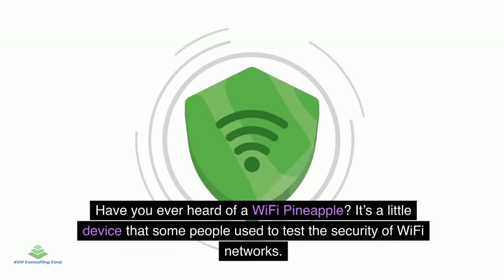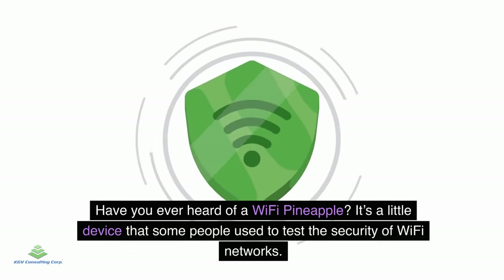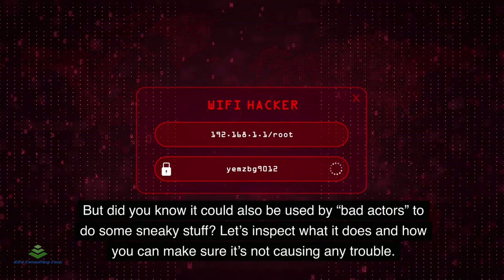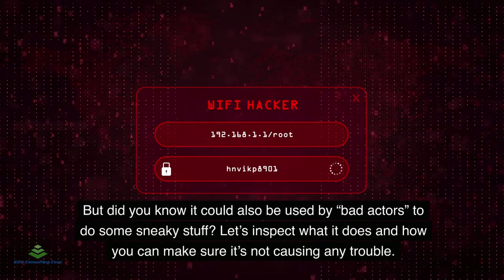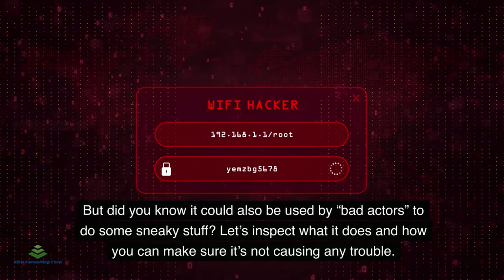Have you ever heard of a Wi-Fi pineapple? It's a little device that some people use to test the security of Wi-Fi networks. But did you know it could also be used by bad actors to do some sneaky stuff? Let's inspect what it does and how you can make sure it's not causing any trouble.